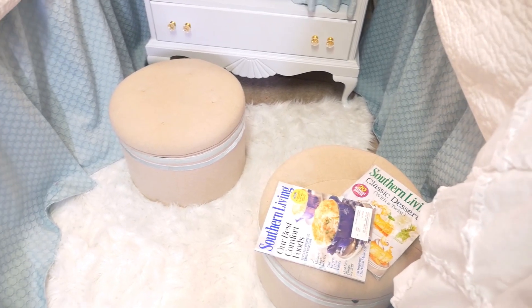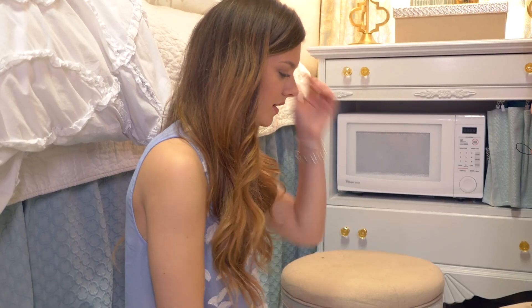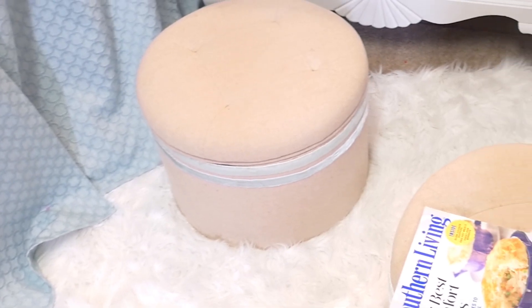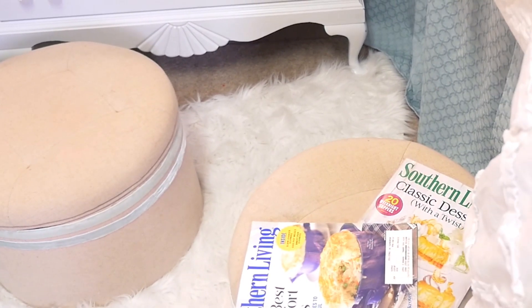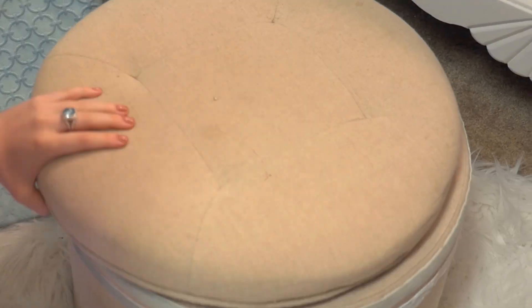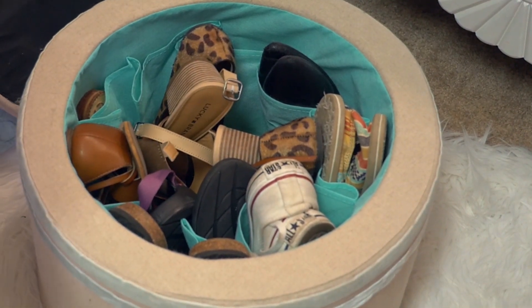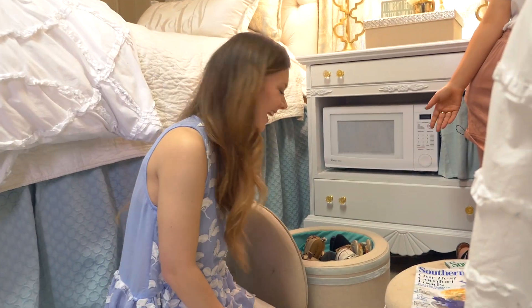My mom and I found the ottomans — they were just plain burlap color, but then you put a little bit of ribbon on it and it makes it cute. And honestly the most important part is that you can put shoes in it. Like, why would we have these here — I mean of course to help us get on the bed — but we also need somewhere to put shoes.